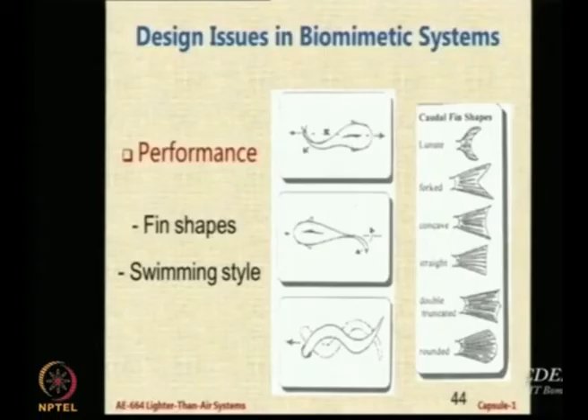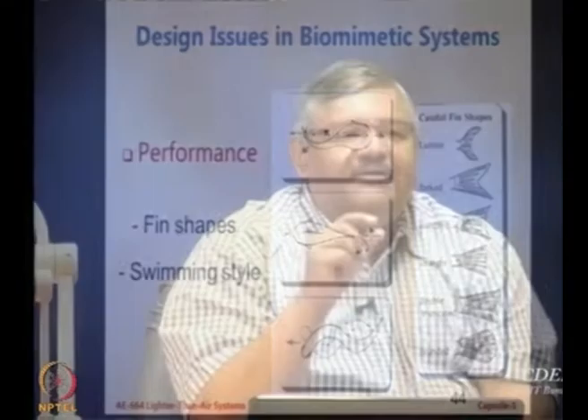We also have various types of swimming styles. In some, like the eel, the whole body is moving in a curled fashion. In some, just the tail is vibrating. In some, the tail and the middle part of the body are moving. There is a particular non-dimensional parameter called the Strouhal number, which is a ratio of two forces. One important parameter is the frequency at which the tail vibrates with respect to the parameters of the fish.